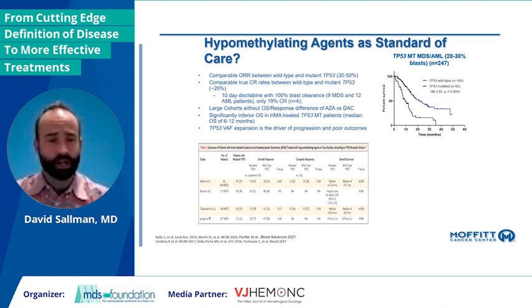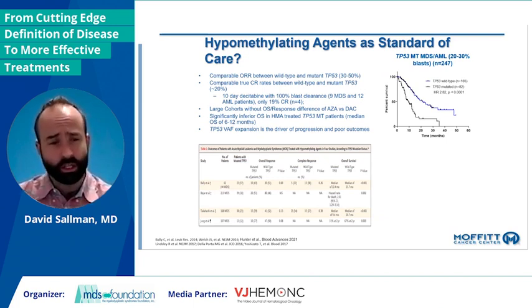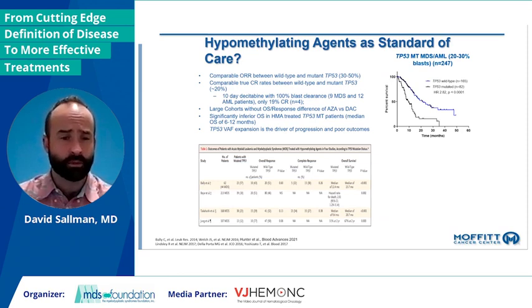So what is our standard of care for these patient populations? We have one standard of care for high risk, which is essentially almost all P53 — about 90% will fall into intermediate or higher risk based on IPSS-R categories. If we look at wild-type versus mutant, there's really no difference in overall response rate — about 50% with somewhere around a 20% complete remission rate. There was some early excitement particularly in AML patients with decitabine, but really overall response rates are quite similar.